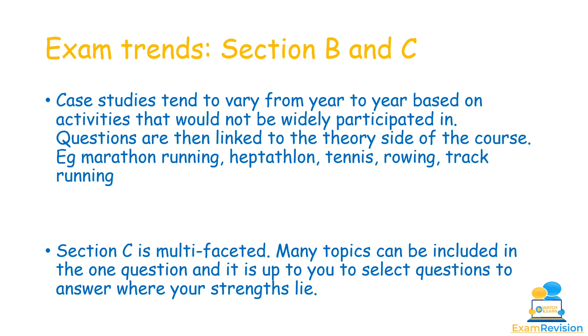For Section B, the case study tends to vary from year to year based on activities not widely participated in. Even if you haven't played that sport, questions tend to be quite general. Past case studies have included marathon running, heptathlon, tennis, rowing, and track running. Don't worry if an unfamiliar sport appears — just focus on what the question is asking.